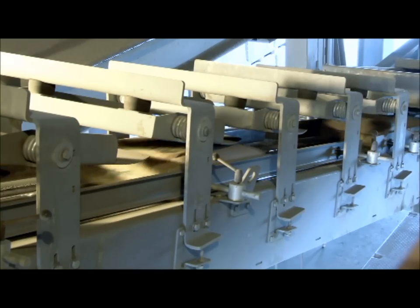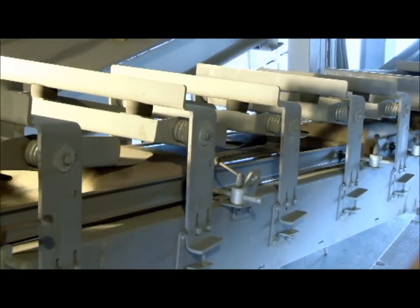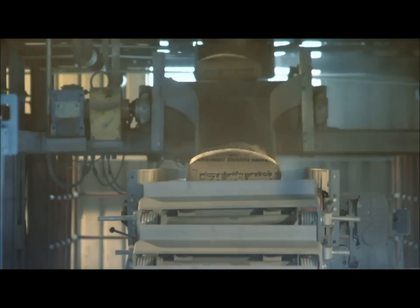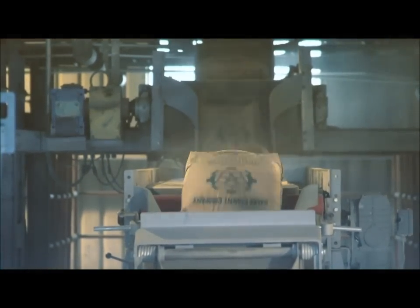The loading process: just behind the storage line, two belt conveyors arranged one above the other gently remove the air from the bags by pressing them. Bag fractures are prevented from the outset.